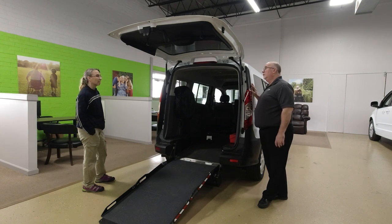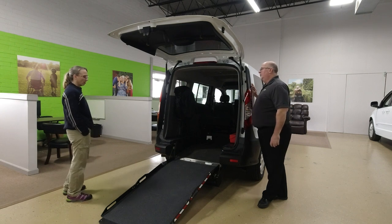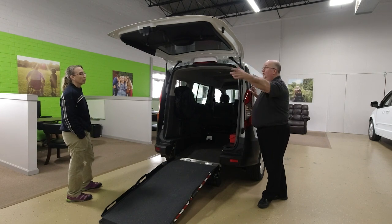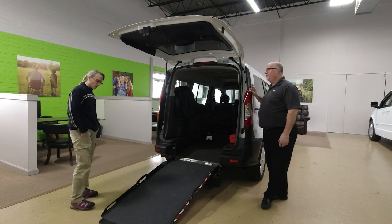The positives are that rear entry vans are cost-effective. A lot of these are used almost like taxi cabs — running clients to an appointment or an assisted living center for a short drive. As far as a parent having a child, this isn't what they would go with, because you would want to be able to reach back and touch a child and do what you have to do.